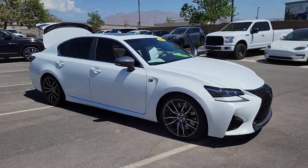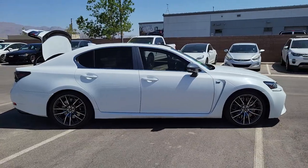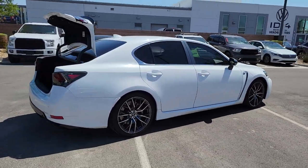Get into a car with value. 2016 Lexus GS. This vehicle still has fewer than 70,000 miles on the clock, so it won't last long.